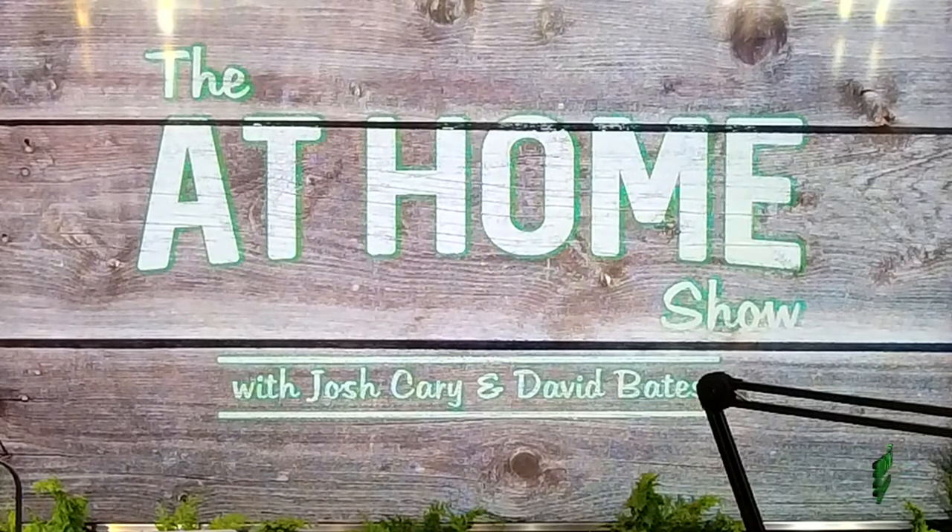Live from the Green Room Studios at Bates Nursery and Garden Center, 3810 Whites Creek Pike, it's the At Home Show with Josh Carey and David Bates. Good morning, everyone. I'm David Bates. That is not Josh Carey — Adam Chapman is alongside today. We want to welcome you into the At Home Show, here live from the Green Room every Saturday morning.